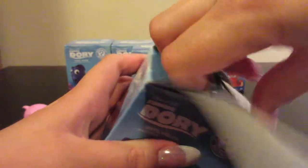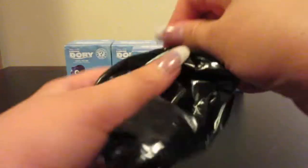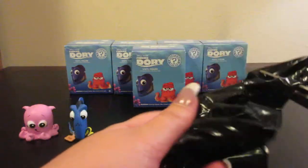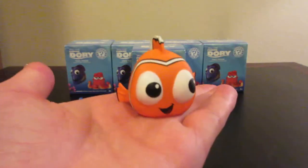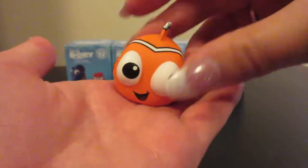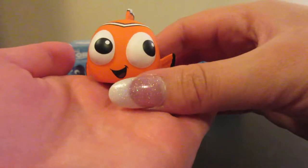Let's see if I can open the box. Some of these boxes open rather easy and some of them are a little bit harder. Oh, we have a Nemo! Look at that — with his cute little fin. He is a common figure, one out of six.